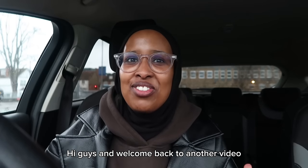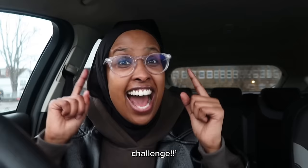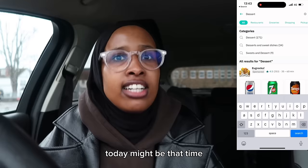Hi guys and welcome back to another video. My name is Underrated Hijabi and in today's video I'm going to be doing the 'Can I Make It Faster' challenge. I'm very nervous about this video because I don't know if this is going to be my first failure — I have never failed a 'Can I Make It Faster' challenge.